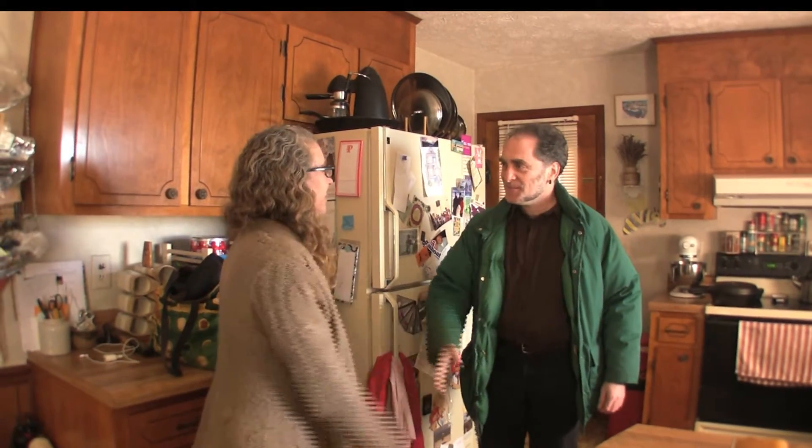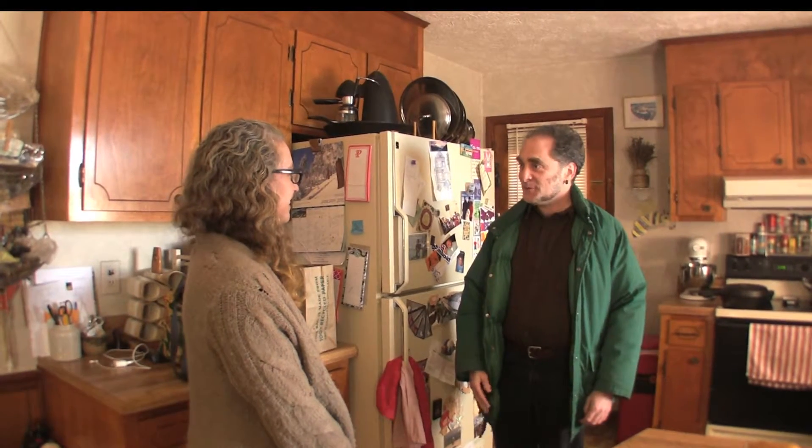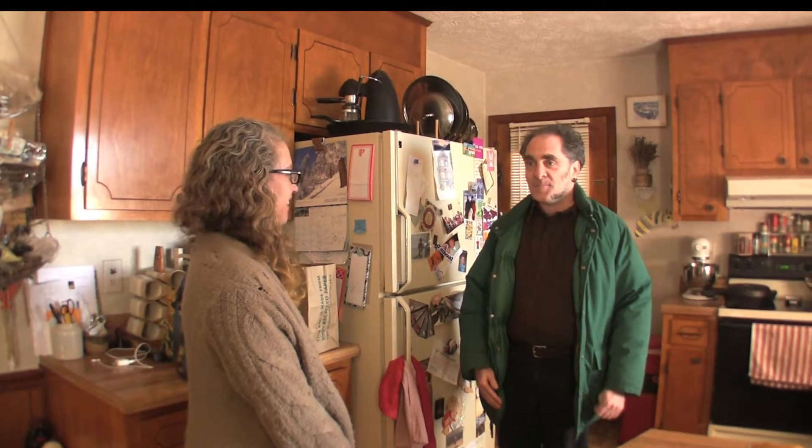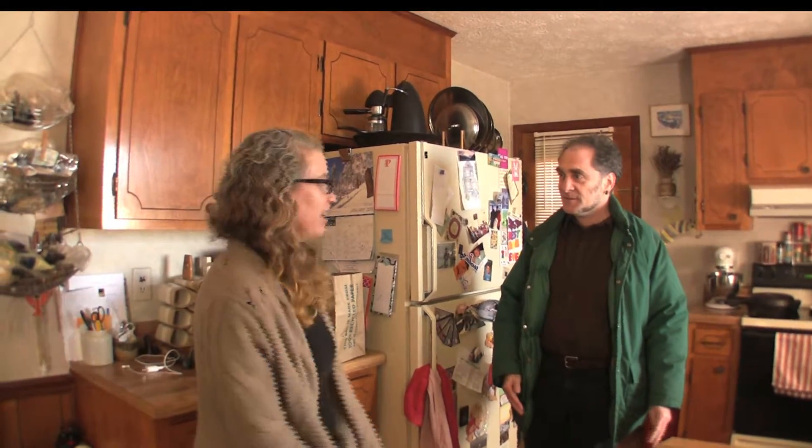Hi Pamela, how are you doing? Good, how are you? Good, so thanks for letting me in and thanks for letting us use your house for this. I understand you did use the energy check-up tool, right? I did. Should we sit down and look at the results? That'd be great.